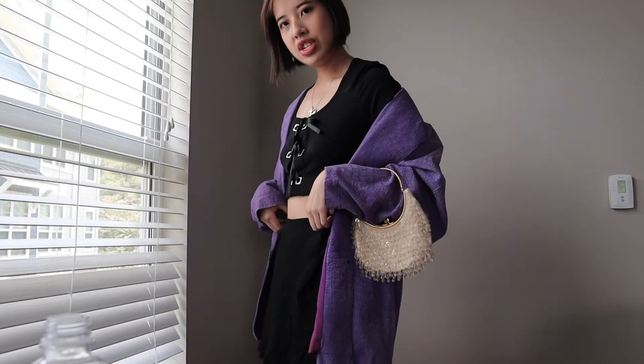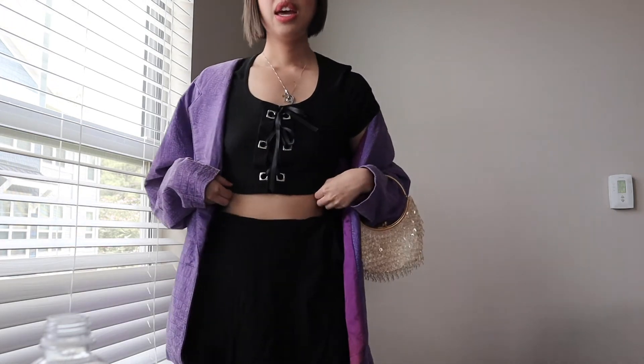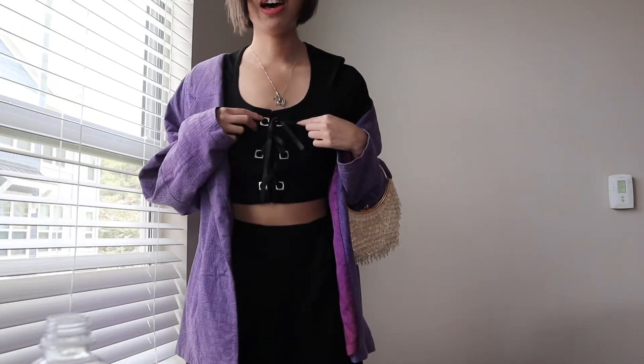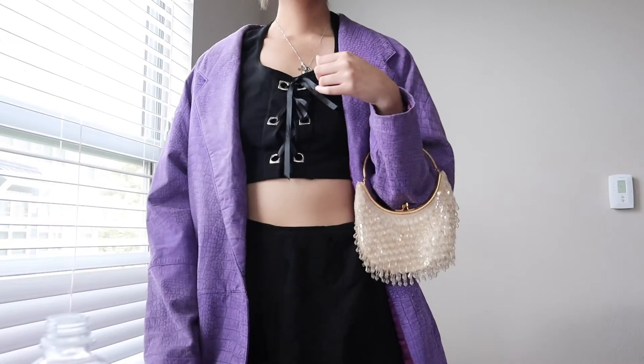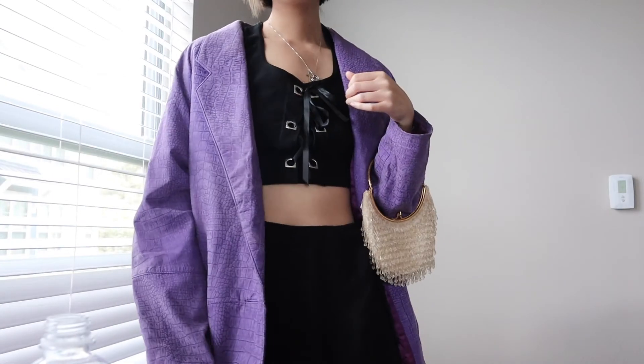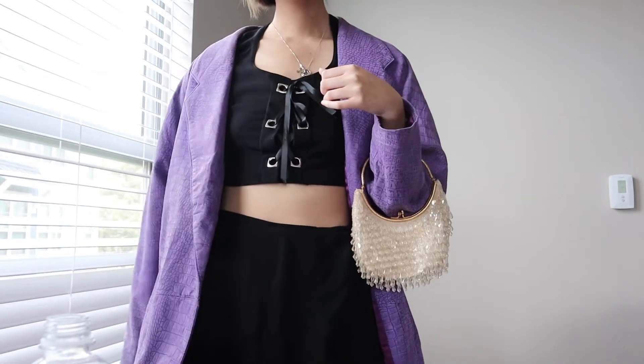Going back to the neutrals, keeping it very simple and chic with a black on black look. I love this little crop top — it looks very modern but it's actually a vintage piece probably from the 90s, and it has a cute little ribbon tie. Because the outfit itself is very basic, I paired it with this fun beaded little handbag, which I think adds a nice sparkle and flare to the outfit.